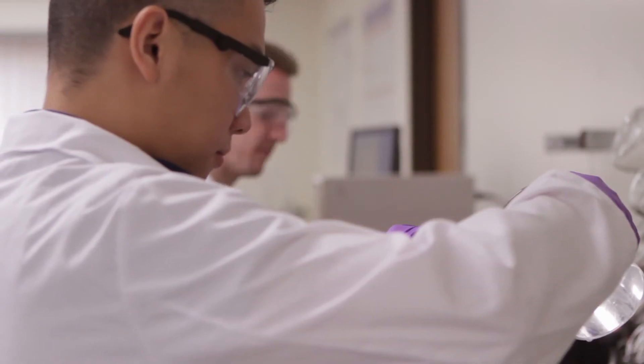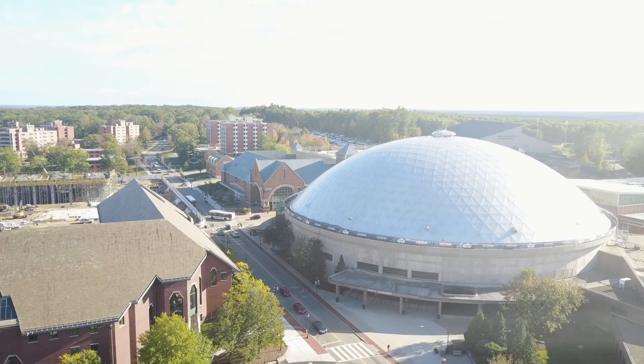I'm growing as a person and as a scientist. I'm very happy to be here — very happy. I can't express enough my happiness about UConn.